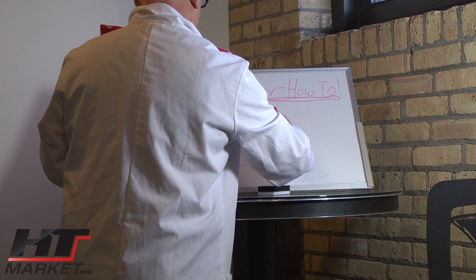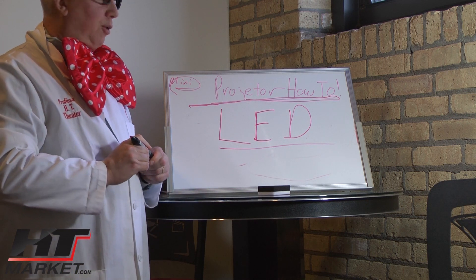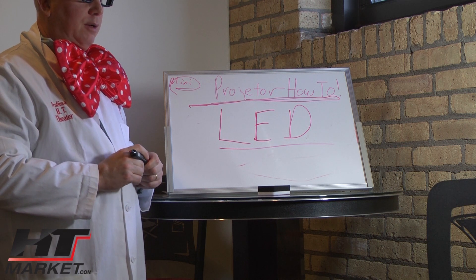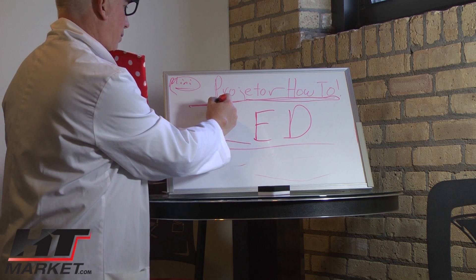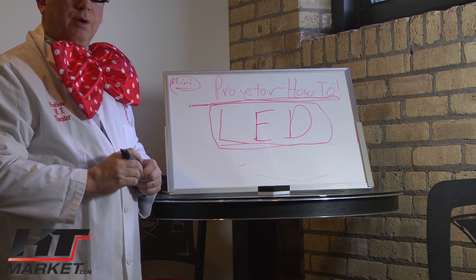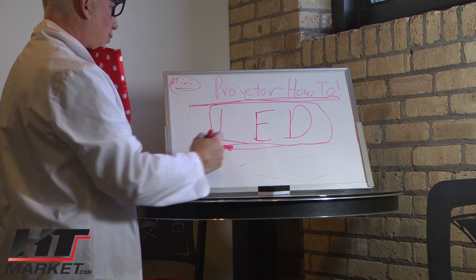Something new coming down the pipe is the LED projector. An LED projector will last up to 30,000 hours lamp-wise, whereas LCD, DLP, and DILA lamps only last about 2,000 hours, meaning you'll need to replace the bulb every two to three years at a cost of $300 to $400. The problem is LED projectors are very expensive right now and you're not seeing many releases in this category yet, but you will in the future — and that would be the way to go since you won't have to change any light bulbs. It's a tricky technology to do in projection, though.